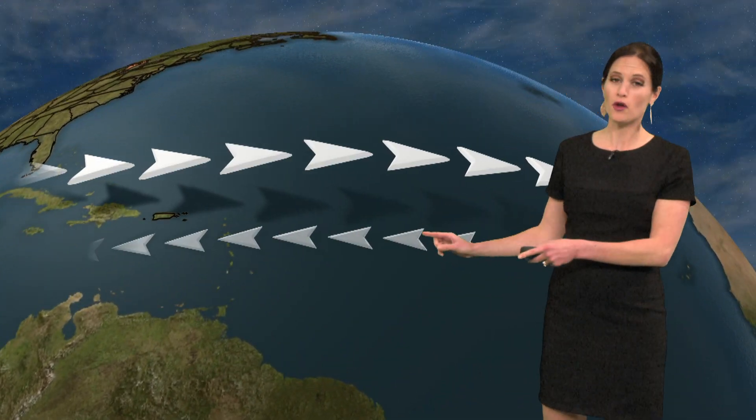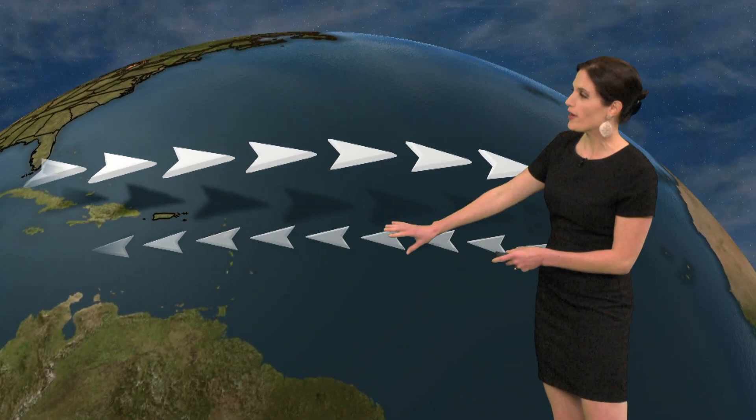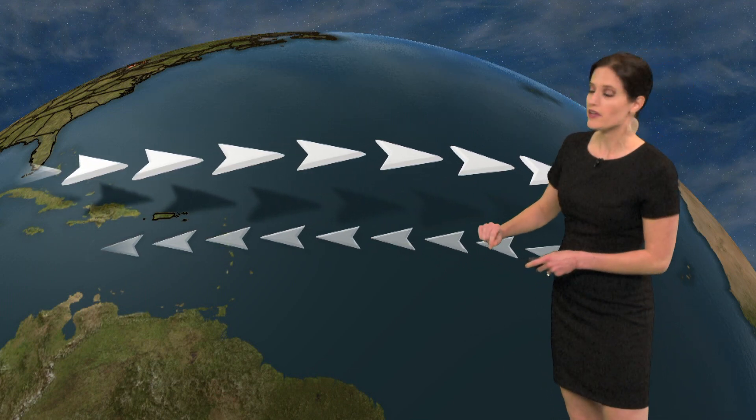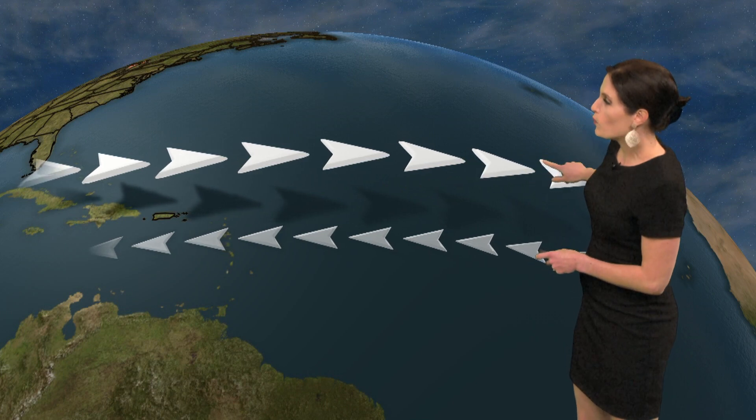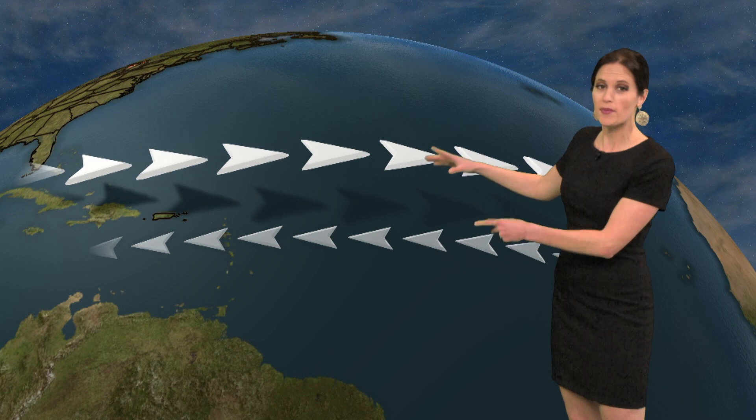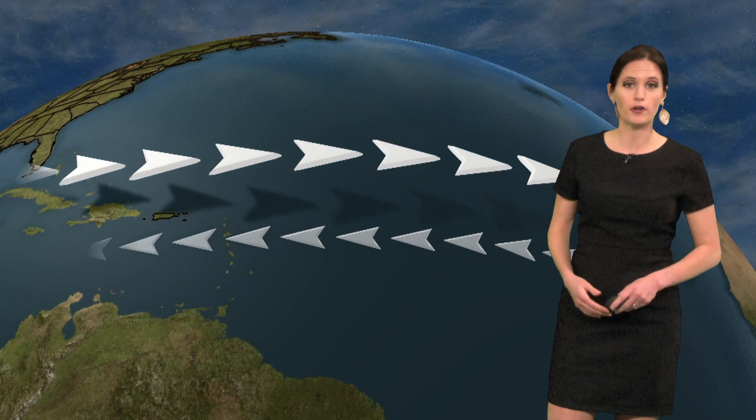That cool ocean water correlates in the long term to a weakening of the trade winds all around the northern hemisphere. The trade winds blow from the East at the surface, but from the West at higher elevations. As these winds weaken, there's less of a difference between them and less of what we call wind shear. Less shear means that these storms are able to develop and hang on longer.